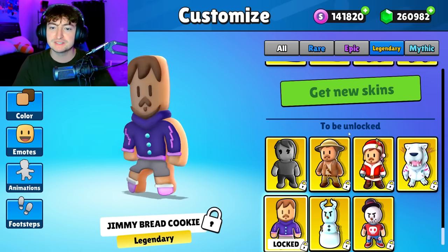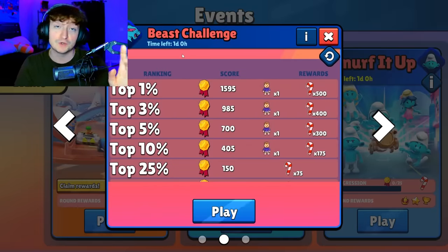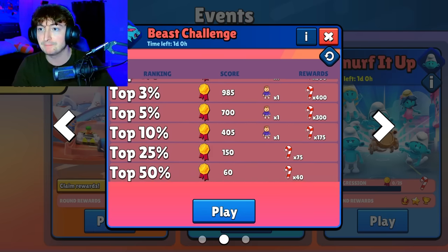It looks really cool, it has Beast on the back. And honestly, the challenge really isn't that difficult. You just have to make sure you end off the challenge — which is in 24 hours — in the top 10%. Because if you fall below that, you won't get it. So it's very important that you get in that percentile.